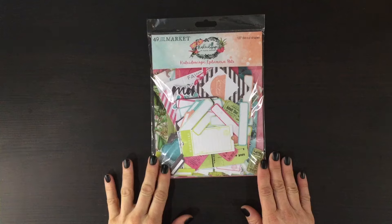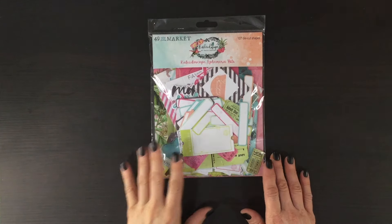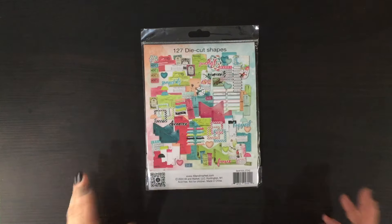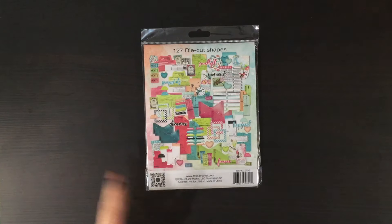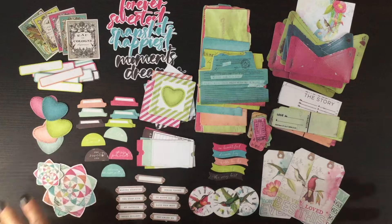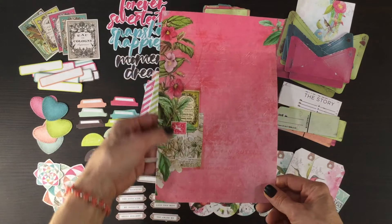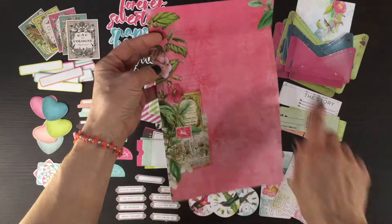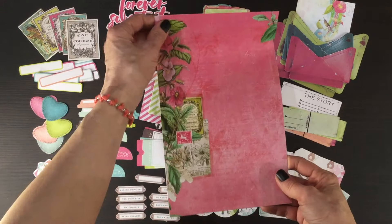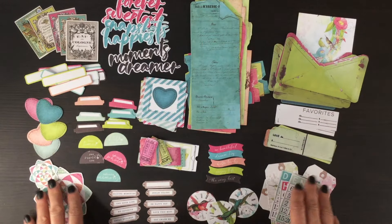We also received this pack of ephemera bits, perfectly matched to the papers. There are 127 die cut shapes. I'm going to take everything out of the packaging so you can see what it looks like at true scale. As you can see we get lots and lots of items in this ephemera pack. I always like to point out that the ephemera packs also have packaging you could use on your layouts — this beautiful pink background and some images on the left-hand side.